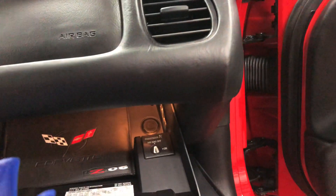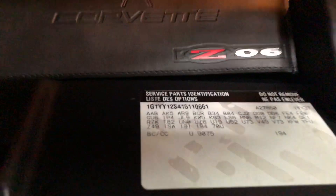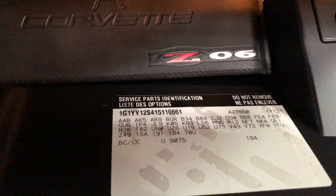Here are the books right there. Came from Wilson Niblett, which is a big Corvette dealer in Toronto. And there's the build sheet on the vehicle right there.